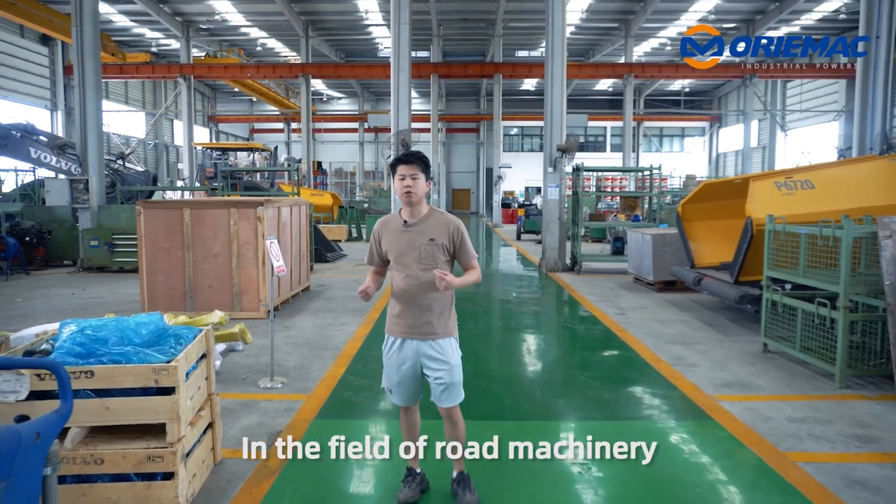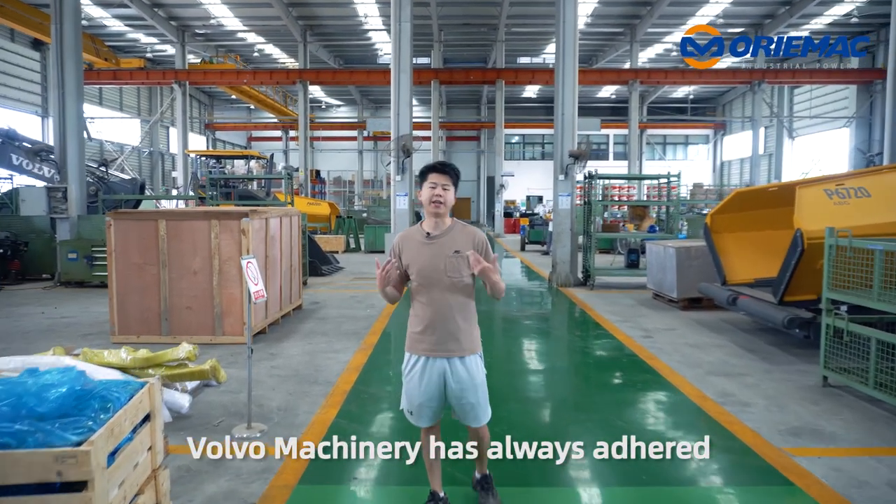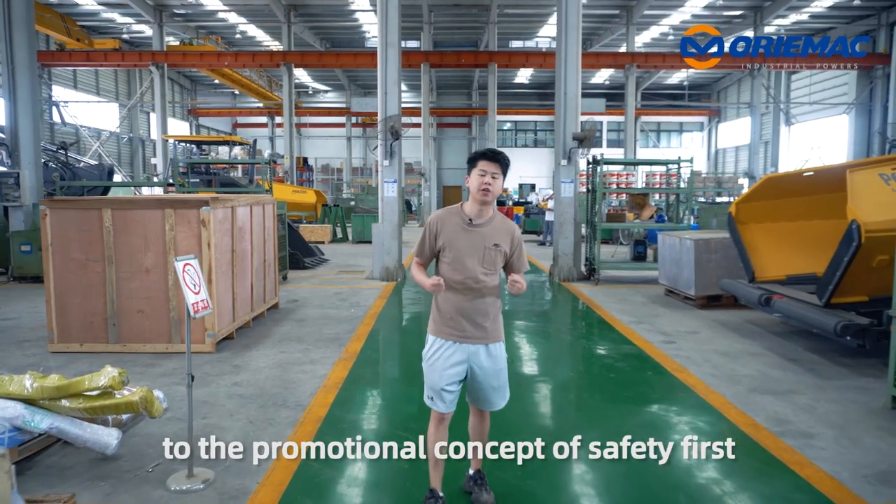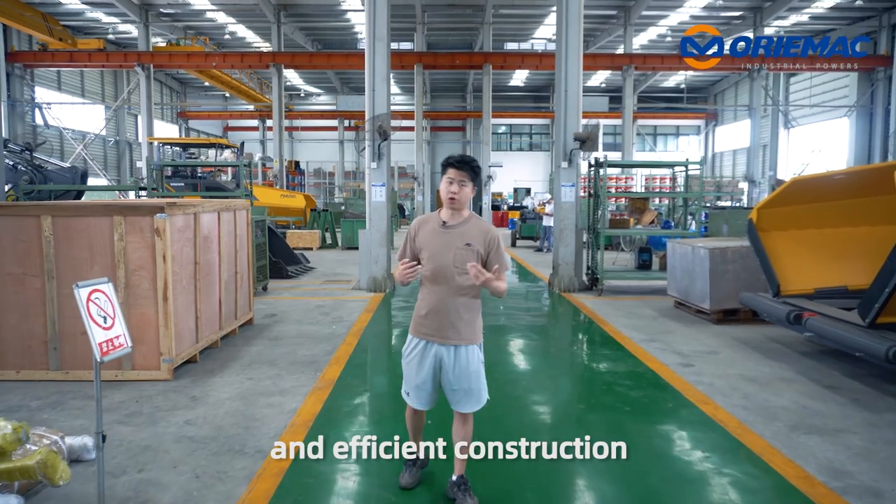In the field of road machinery, Volvo has had the promotional concept of safety first and efficient construction.